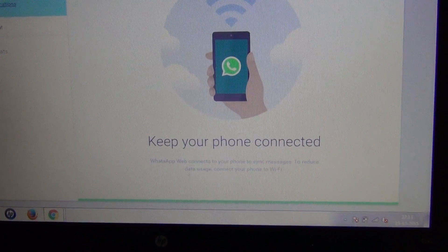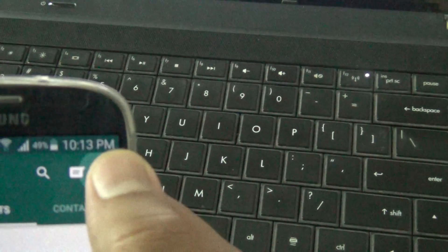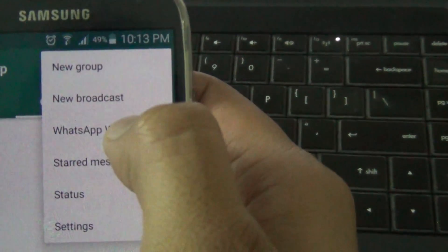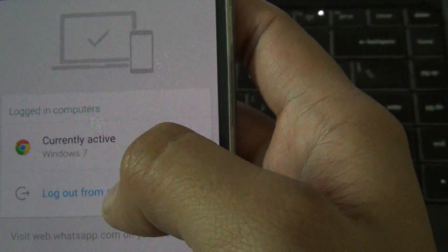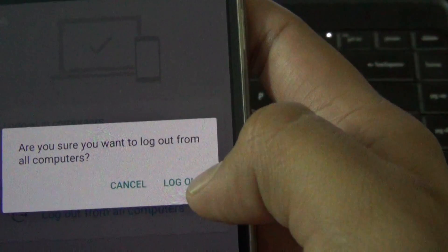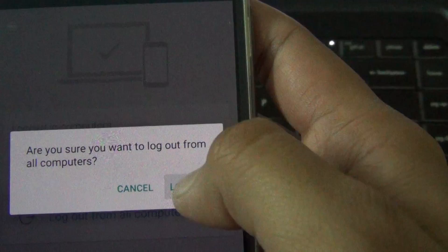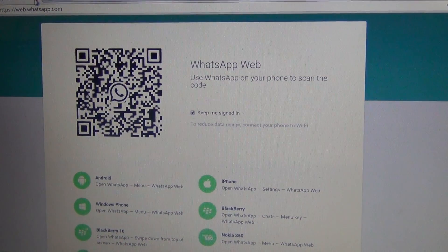If you want to log out, go again into Settings, then WhatsApp Web. It will say that you're currently active on Windows 7. You just have to tap 'Log out from all computers' — it will ask 'Are you sure?' — yes, log out. As you can see, you are logged out safely.